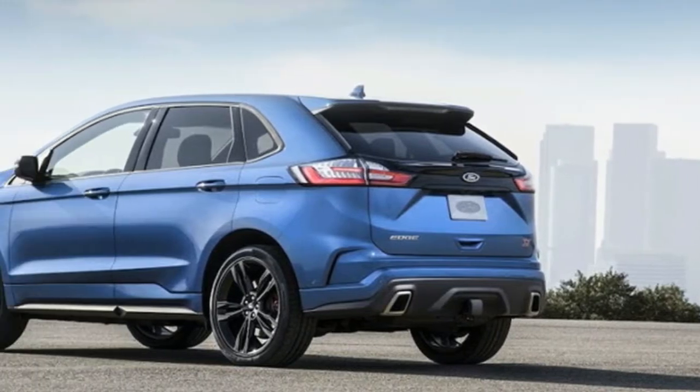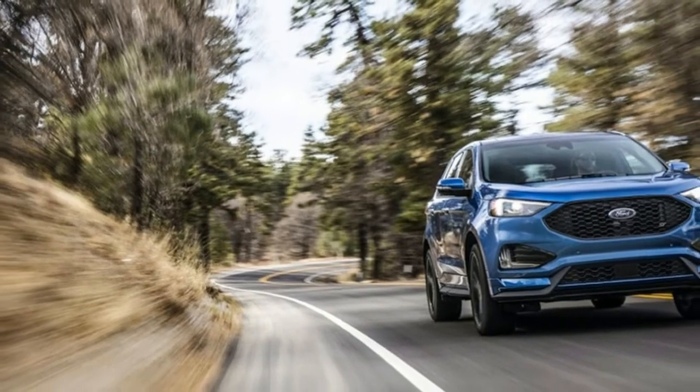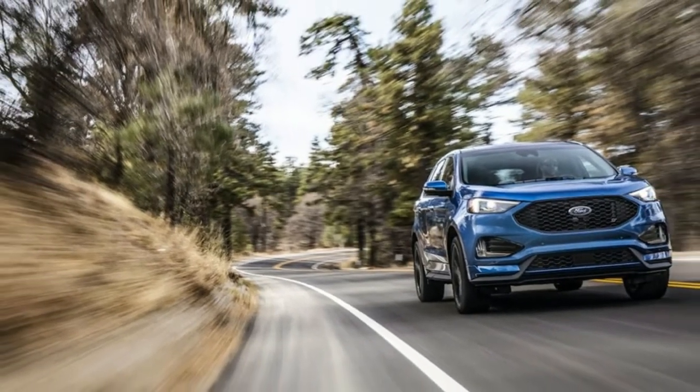Tweaks across the model line mean every Edge gets a wider grille flanked by full LED headlights and topped by a wider, redesigned hood.